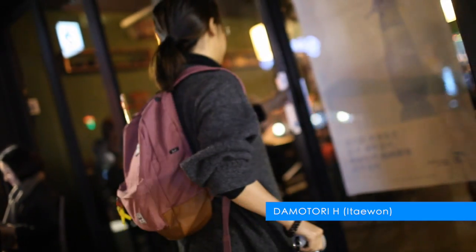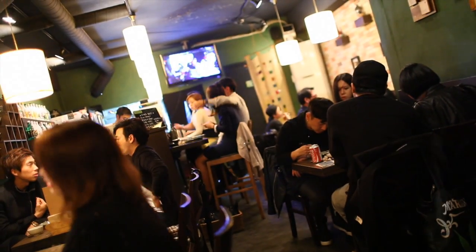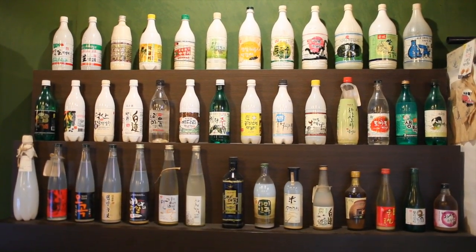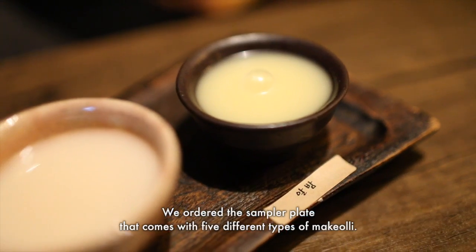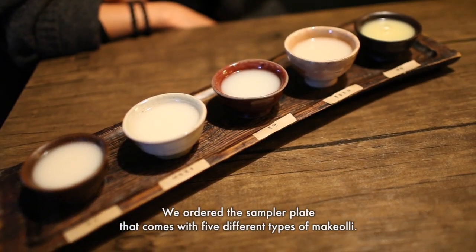Located in Itaewon, Tamotori H is fantastic for trying diverse types of makgeolli from various provinces of Korea. We're going to do the sampler plate that comes with 5 different types of makgeolli.